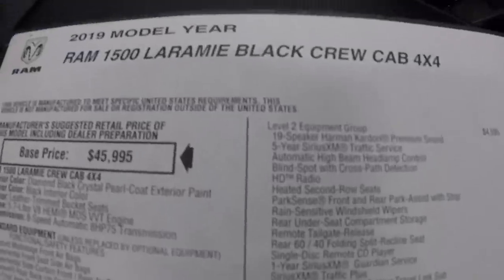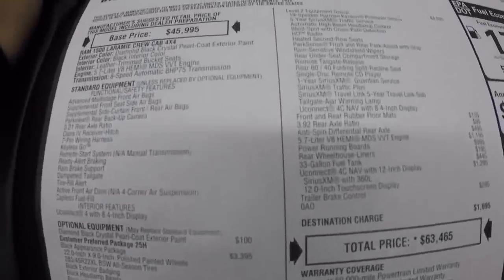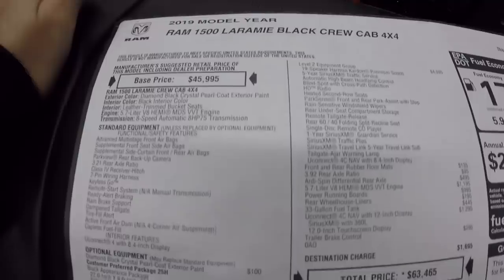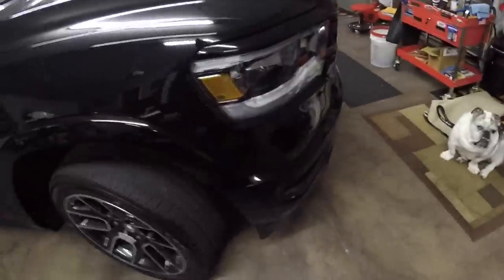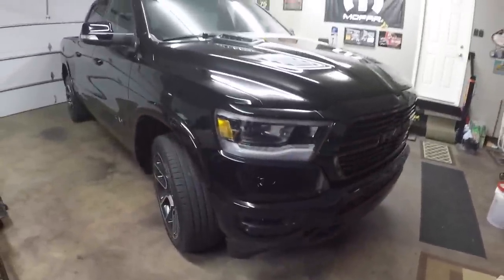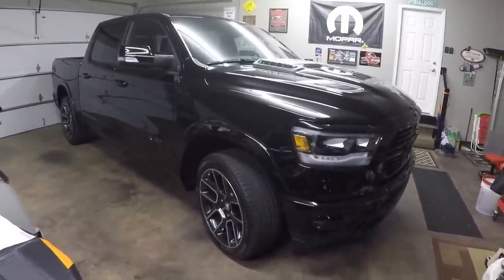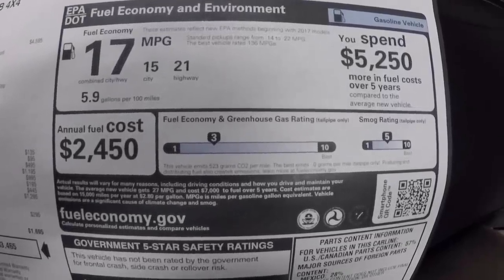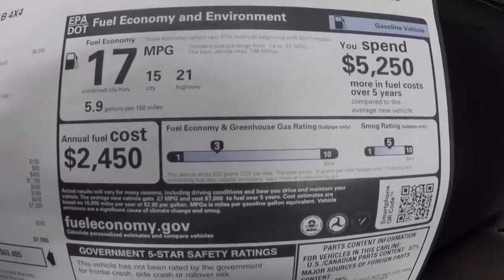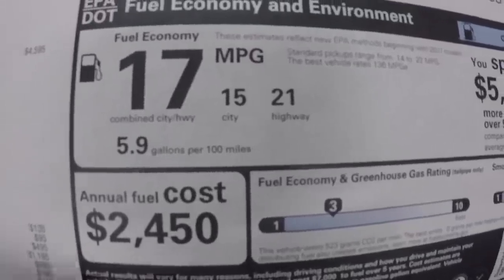Honestly for this Laramie with all those options, that's not a bad price. The incentives on these trucks right now are so good they make it very affordable — I'll put a link in the description for where we picked this truck up and the salesman's contact info. As for fuel mileage, with the 3.92 rear end it's showing 17 MPG combined, 15 city and 21 highway. I will be doing more testing videos with this truck as far as fuel mileage and towing.